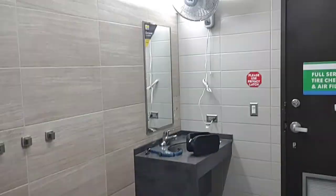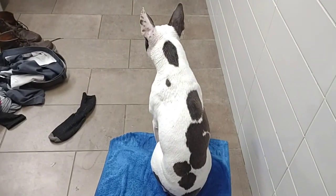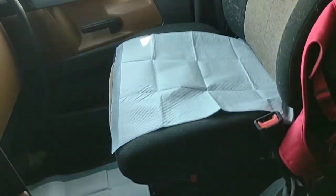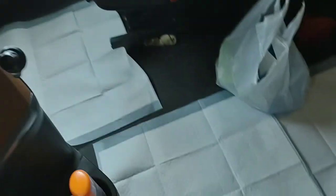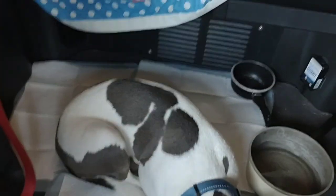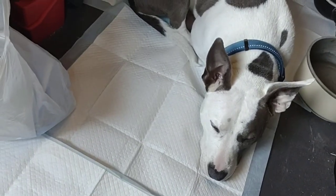This is where we shower — a whole little bathroom to ourselves here. I currently have puppy pads all over my truck, just in case, because this morning is the first time she has ever had an accident in here.